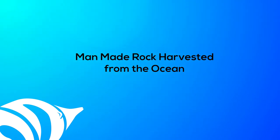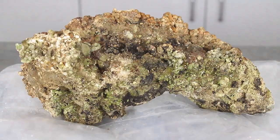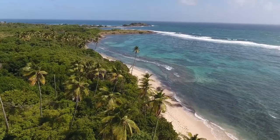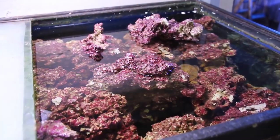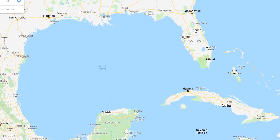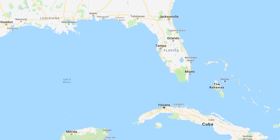Man-made rock harvested from the ocean: aquaculture live rock starts as either pieces of calcium rock or man-made rubble scattered in the ocean and left for several years. Over that time, the rock becomes colonized with marine life and looks like natural live rock. Aquaculture live rock is sustainable and does not harm the reef ecosystem. It usually comes from the Gulf of Mexico or the Atlantic, meaning if you live in North America, it arrives fresh and in good condition.